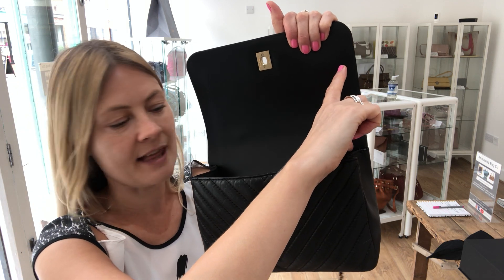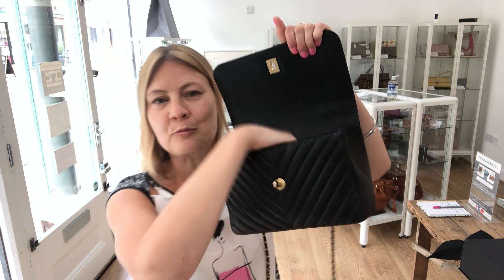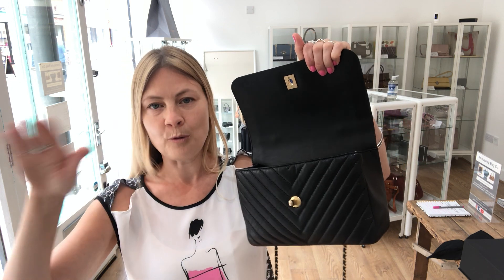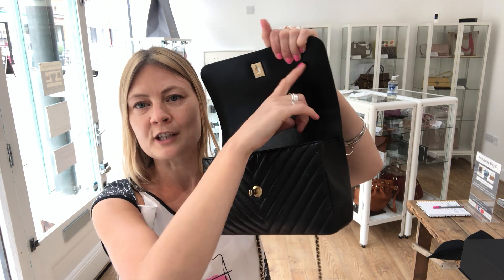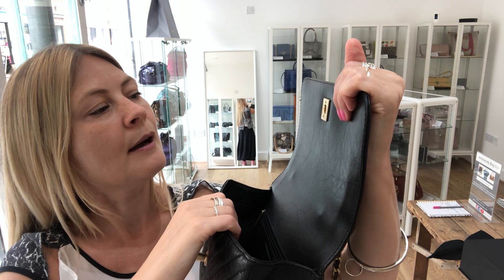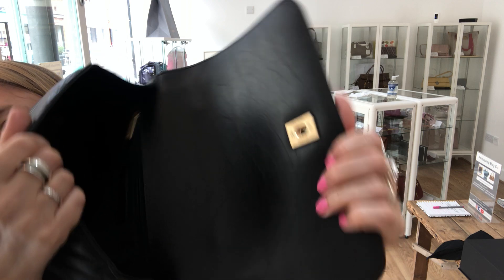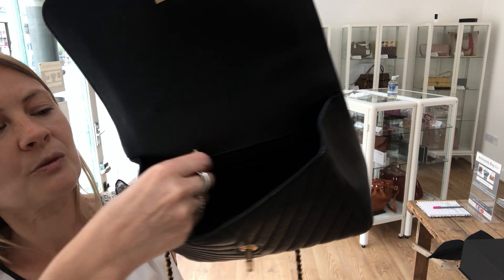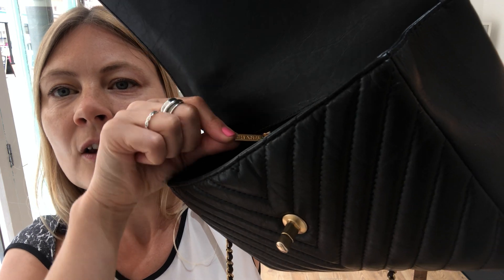This top section is leather. Inside the bag it is lined in fabric, which I think again makes it the perfect bag — you don't have to be quite so precious. Bags are to be used, loved, and enjoyed, not put on a shelf. The fact it's fabric means you don't have to be as careful as if it were all lined in leather. It's got the Chanel Paris stamp, one zipped pocket, and the zip pull is gorgeous — the C's on one side and Chanel on the other.